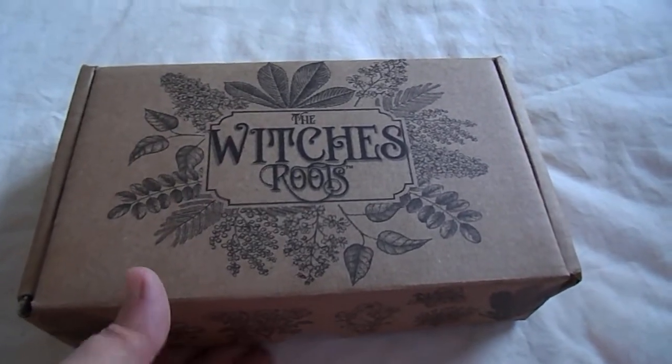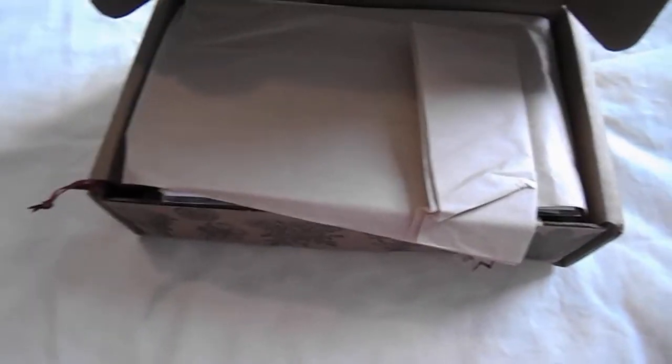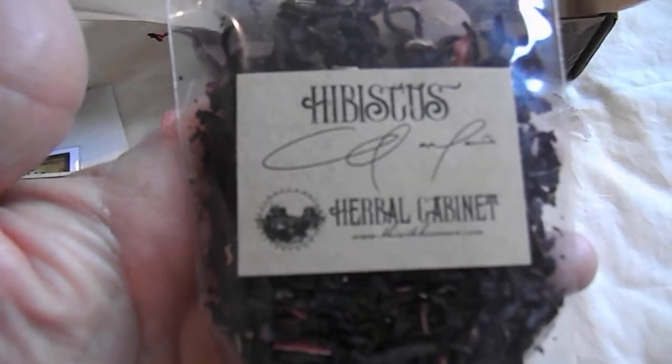My November box, 2020. Beautiful pink candle, beautiful herbs — hibiscus I do believe.